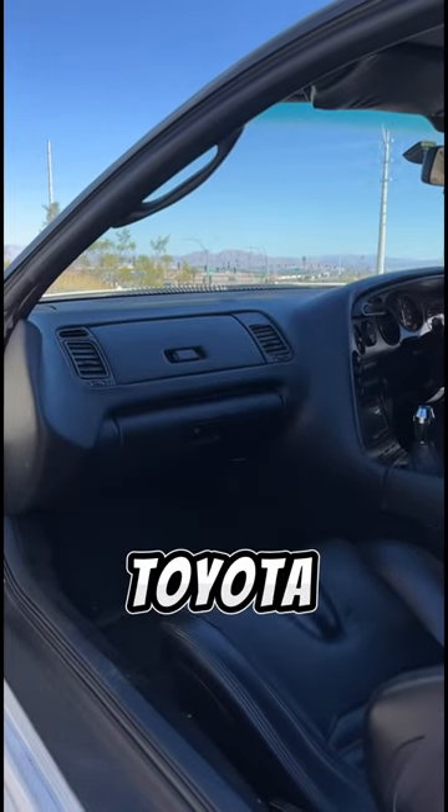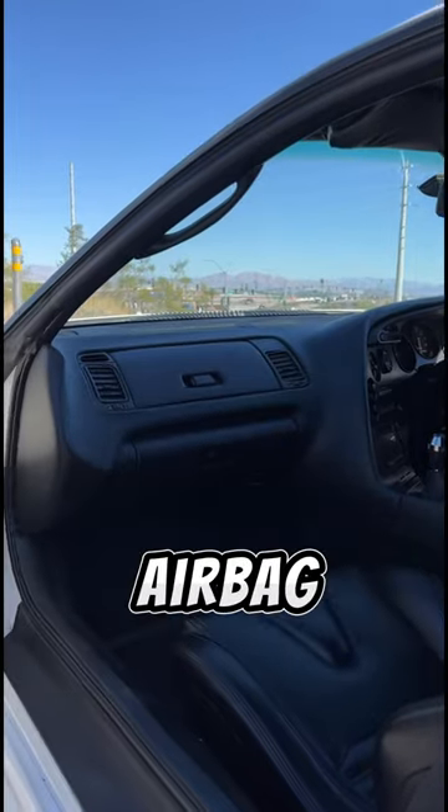The Supra was the first Toyota to ever come out of the factory standard with a passenger side airbag.